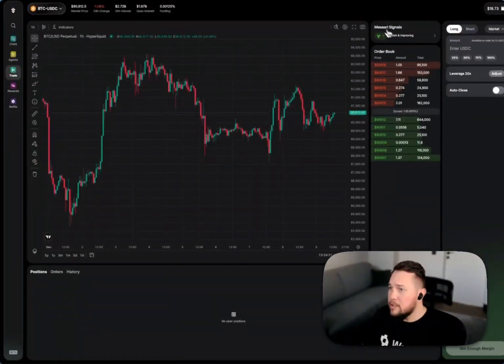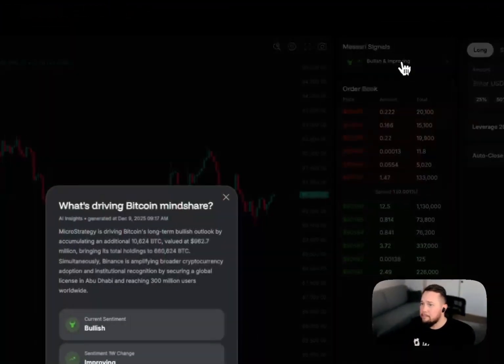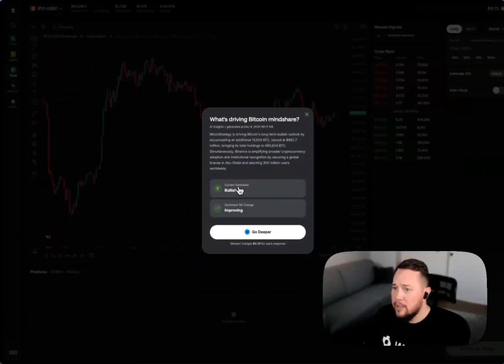What's really cool about the AI trading terminal is that we've embedded AI signals. These signals are generated by Messari — in our opinion, the absolute gold standard in institutional-grade data and insight. You can see for the BTC/USDC pair the signal is bullish and improving. Let's click it to find out why.